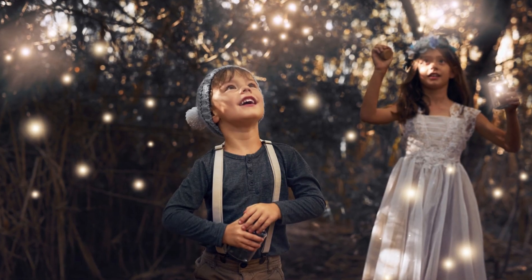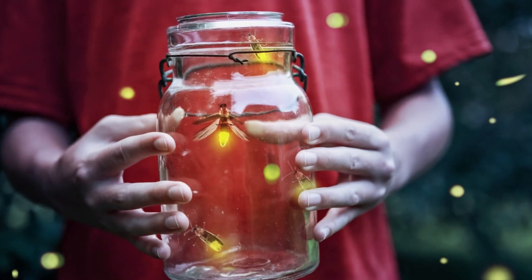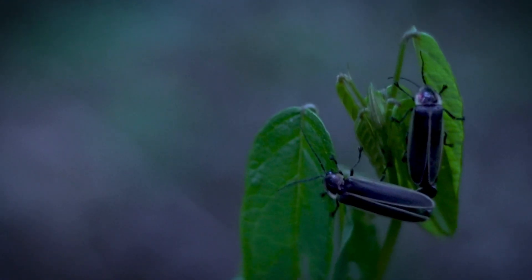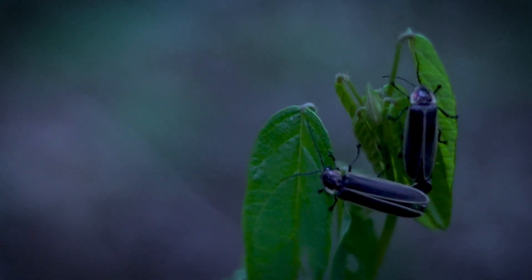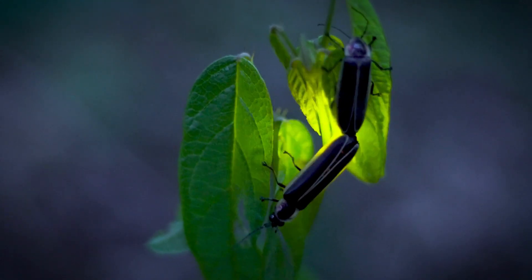Our first incredible insect is none other than the enchanting firefly. Just imagine, these tiny insects light up the night with their magical glow. It's like having our very own stars down here on Earth. Fireflies have a special light-making ability called bioluminescence. That's a big word, but it means they can create their own light. And guess what — they use this light to talk to each other? It's like a firefly code! They use their light to signal their friends and even find a mate!